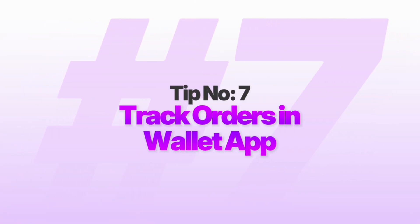Number seven: track orders in the Wallet app. You know that feeling when you order something online and then spend the next week digging through your email trying to find the tracking info? Your Wallet app is about to become your new best friend. iOS 26 automatically detects when you get order confirmations in your email and starts tracking those packages for you in the Wallet app. No more hunting through your inbox, no more copying and pasting tracking numbers.